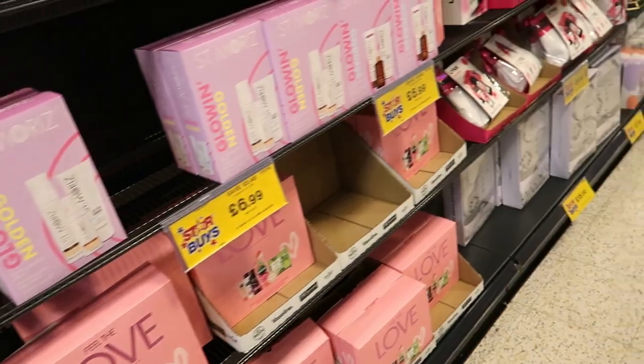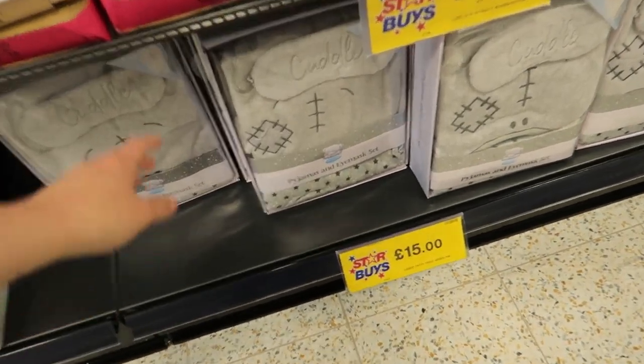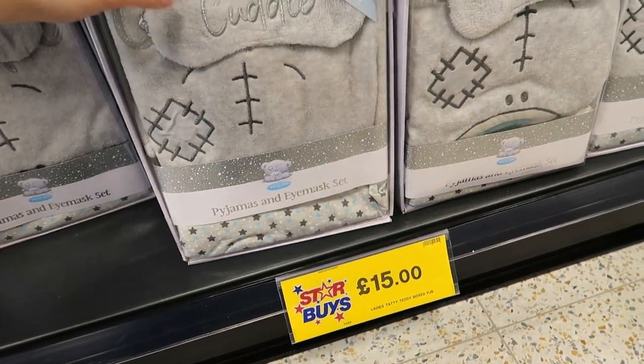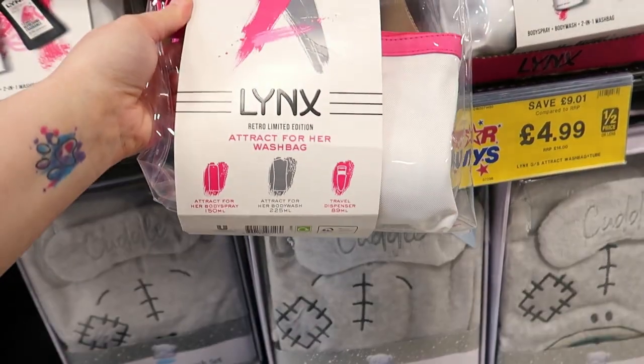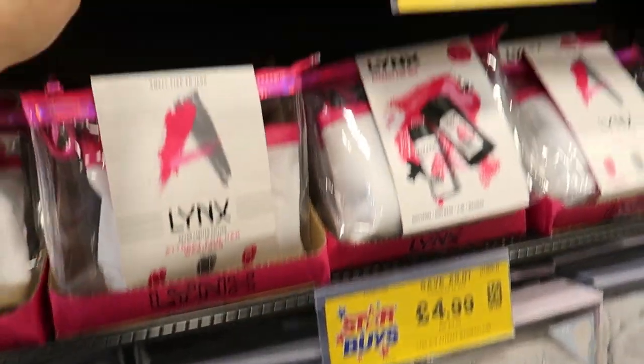They've got a Me to You box, PJs, an Imas set for fifteen pounds, and a Lynx wash bag with all the stuff inside for a fiver — that's actually better value for money.